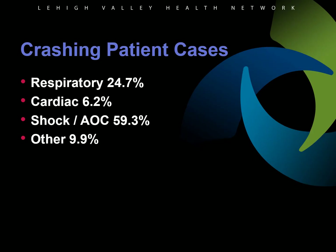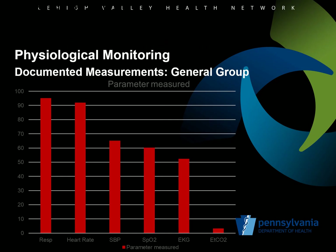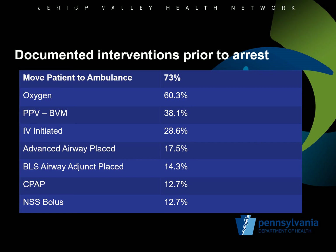Respiratory failure used to be the primary reason for deterioration, but since the use of CPAP in the pre-hospital setting, the majority of crashing patient cases are now patients who present with new onset of altered mental status or shock. In reviewing crashing patients in one series, clinical care omissions associated with these cases were the failure to obtain a full set of vital signs and initiate physiologic monitoring such as EKG and end-tidal CO2. Other errors seen with crashing patients are moving the patient to the ambulance instead of performing life-saving interventions at the point of patient contact. Those interventions include basic airway management, CPAP application, bag valve mask ventilation, IV access, and fluid administration.